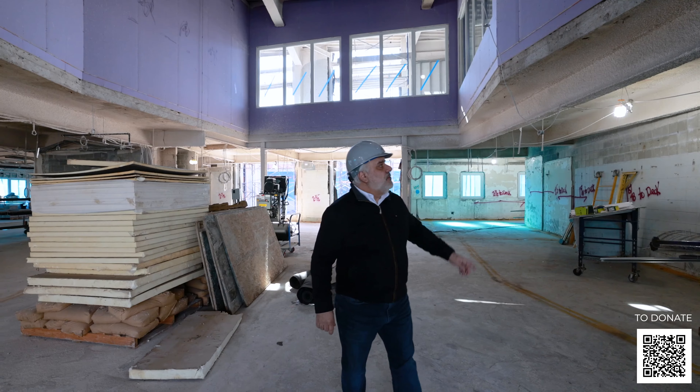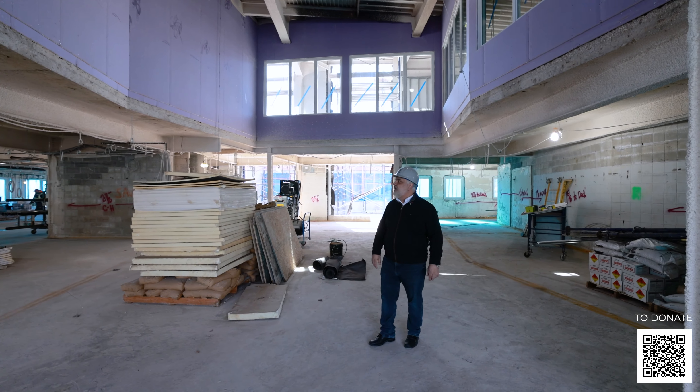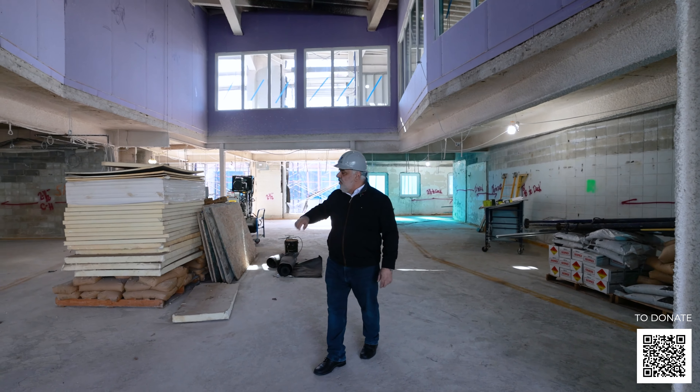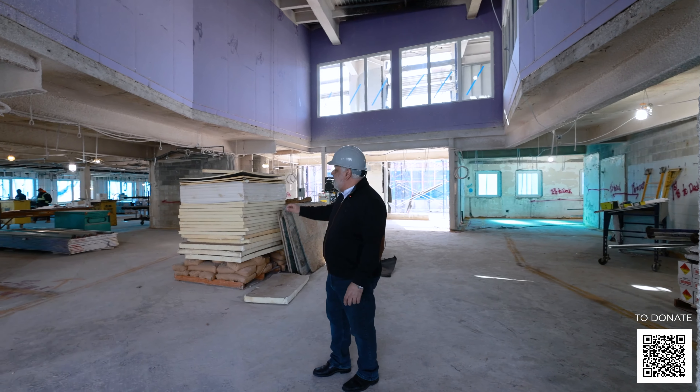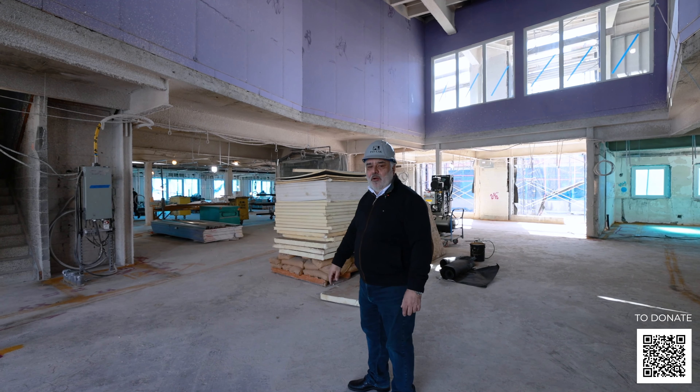Behind the chapel, which is to my left, is a two-story space that's going to be the assisted living community room. On that wall over there, once the wall is built, there'll be a fireplace for the community room, and behind it will be a library.